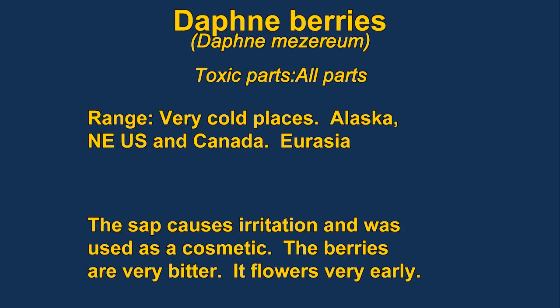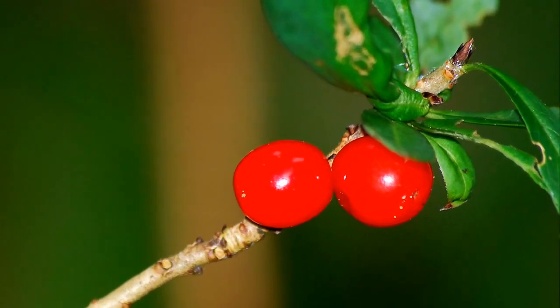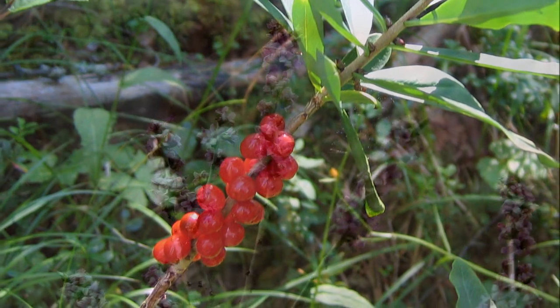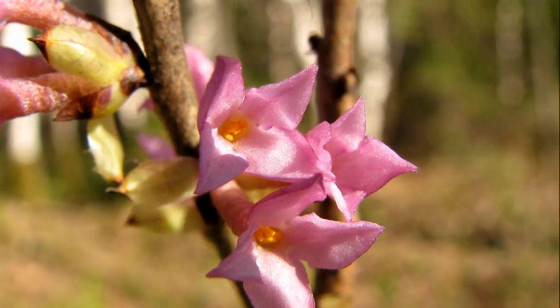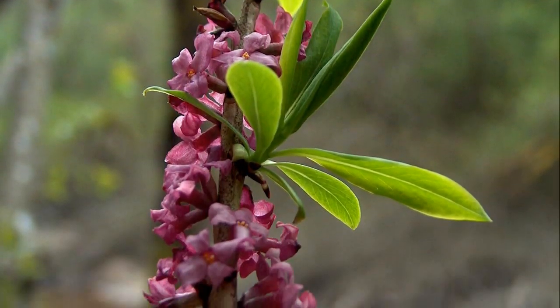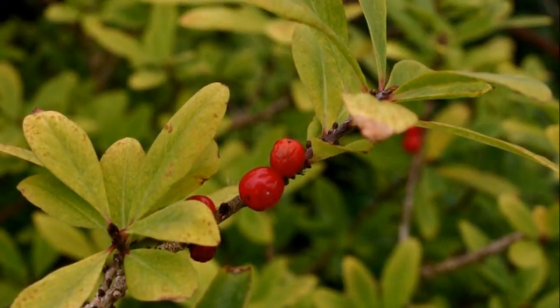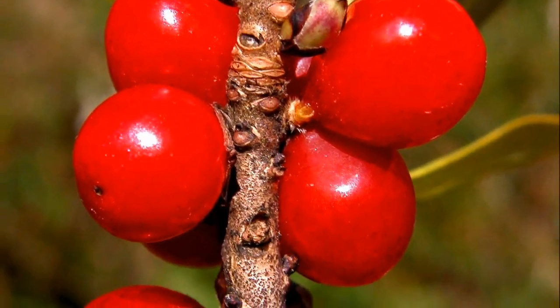Daphne is a widespread shrub in the colder areas of the northern hemisphere, also known as Spurge Laurel, Lady Laurel, Paradise Plant, or February Daphne. The plant contains an irritating resin called mezarine, which has been used as a cosmetic because it kills the blood vessels and makes the skin turn red — it has been used to redden the cheeks. One berry would cause great pain and irritation in your mouth that would last for hours, and several would probably kill you.